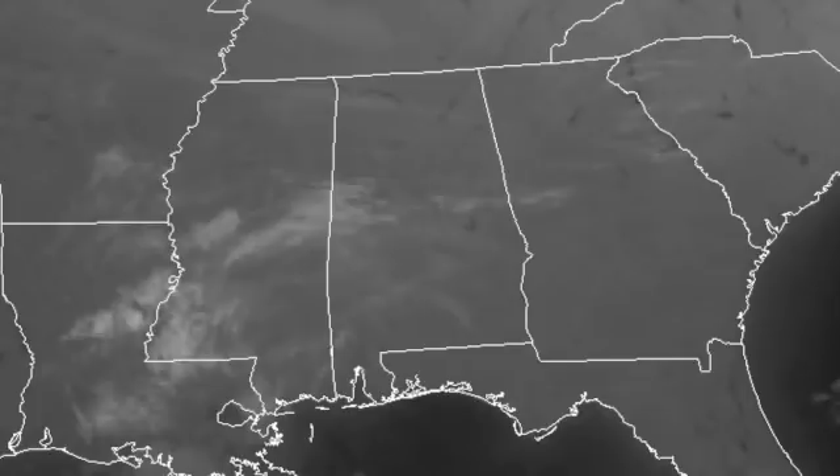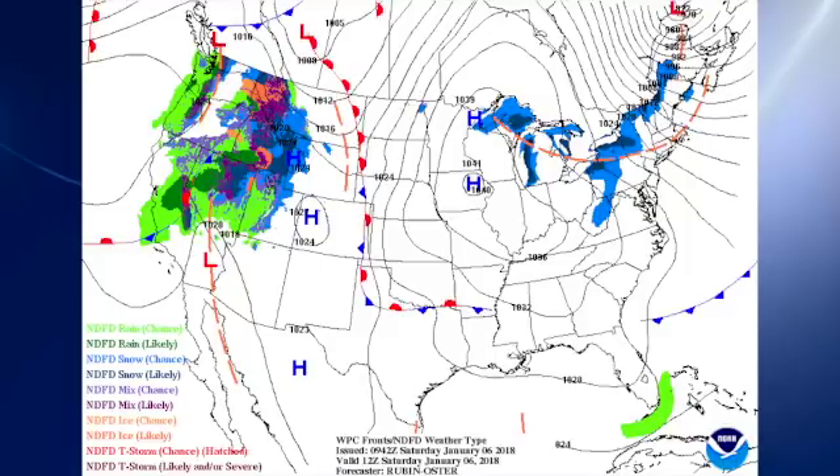Our satellite image this morning shows clear skies over a lot of the southeastern U.S., with just some high cirrus clouds streaking central Mississippi and central Alabama. On the surface map, high pressure over Iowa is making its influence felt, and that's keeping things rather cold over the eastern part of the country.